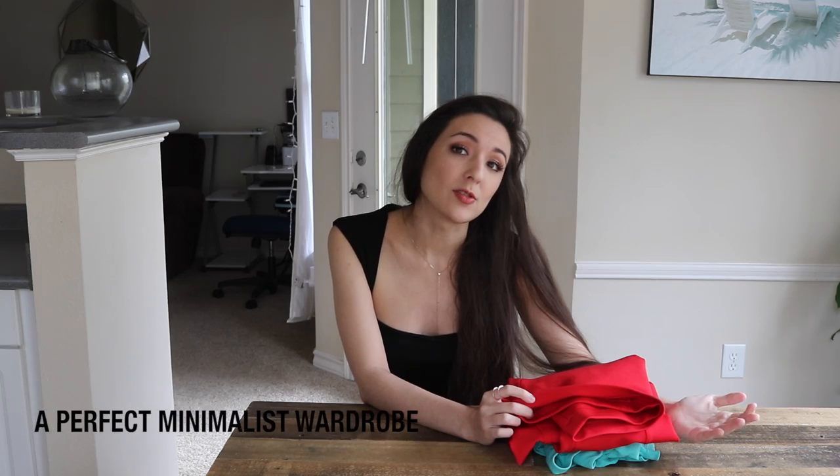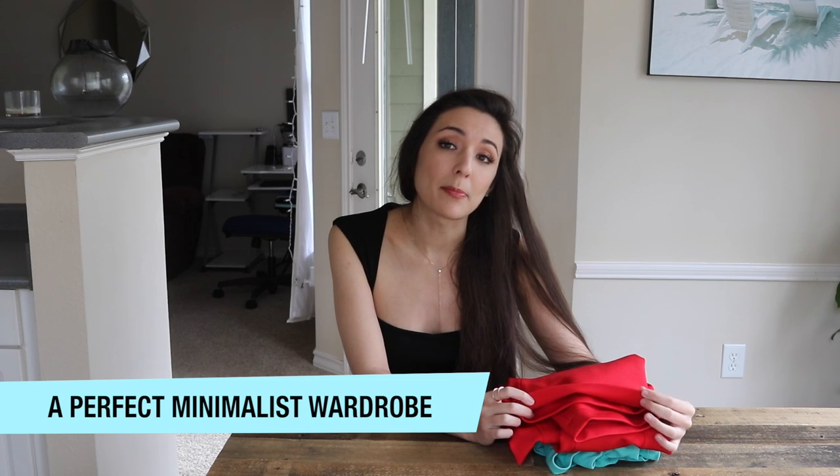Hey guys, what's up, it's Melody and today we finally have the wardrobe tour. If you didn't see my other video on how to get to a minimalist wardrobe and how to build one, definitely check that out. But today we're going to go over my wardrobe in particular, and there are only two things I want to cover before we get started.